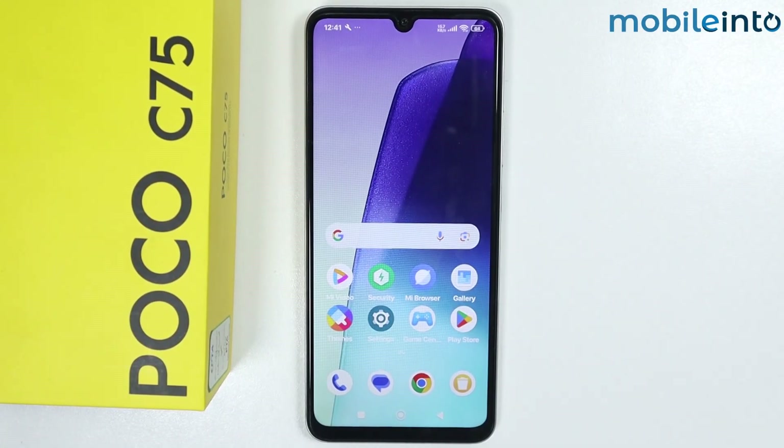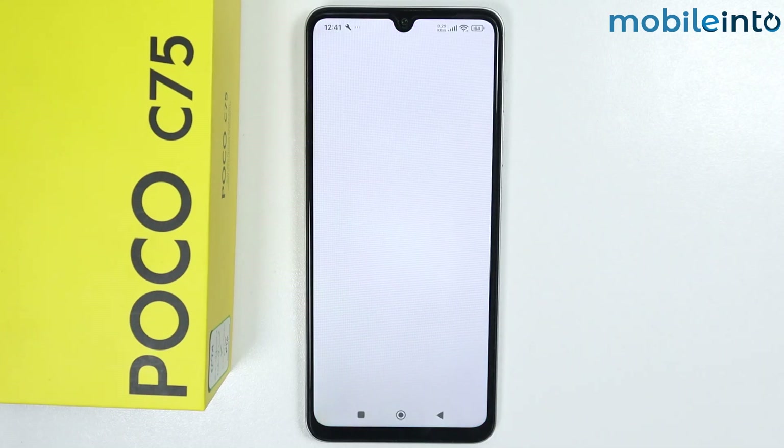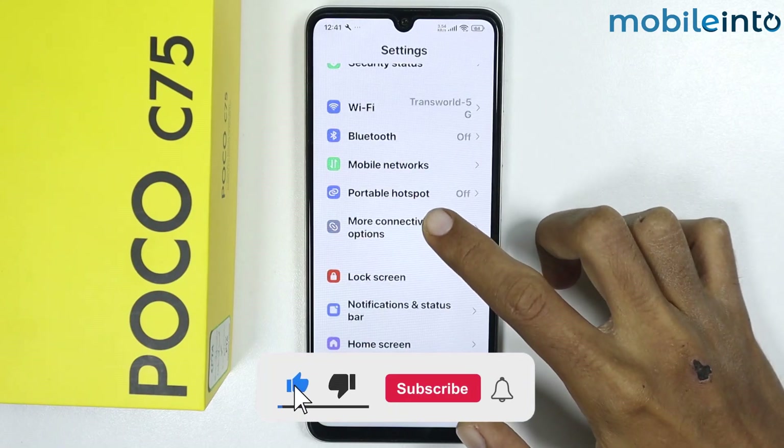Hey, what's up guys. In this video we will see how to fix low Wi-Fi range on any Poco phone. The first step is to open the Settings app, then scroll down and tap on More Connectivity Options.